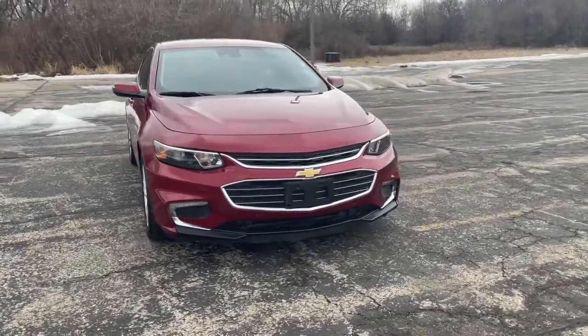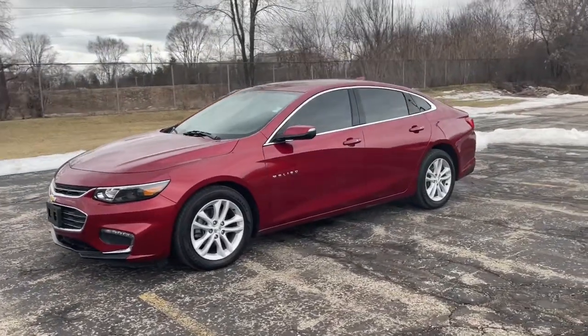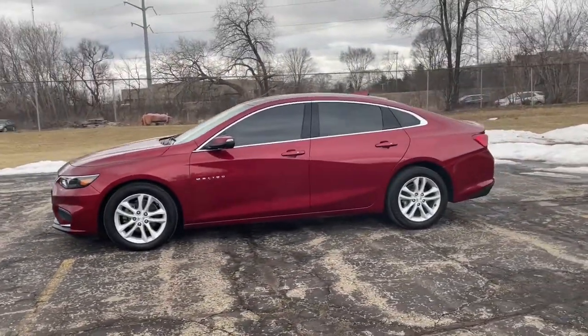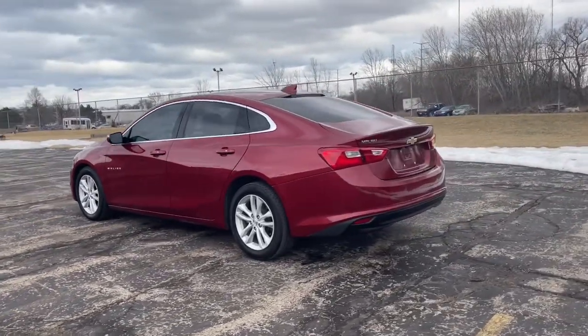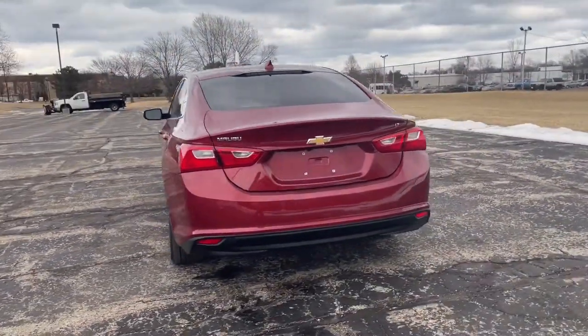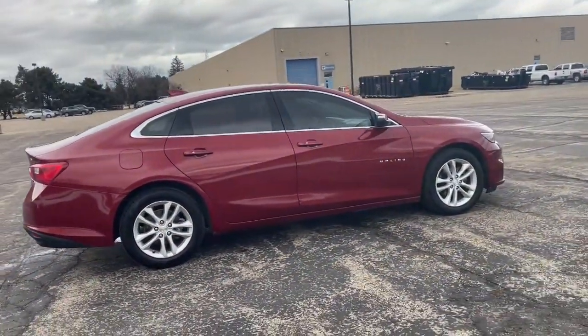Get acquainted with the 2018 Chevrolet Malibu. With less than 80,000 miles on the odometer, this vehicle stands out from the rest. The luxurious Malibu blends mid-size comfort with agile handling, advanced safety features, and sculpted looks. It strikes the perfect balance between want and need.